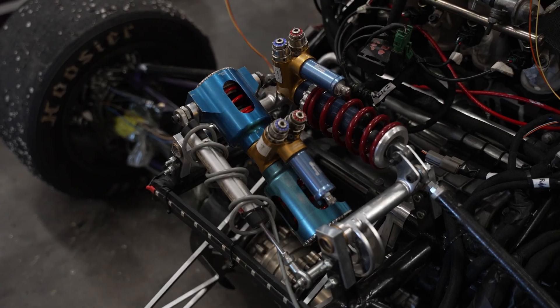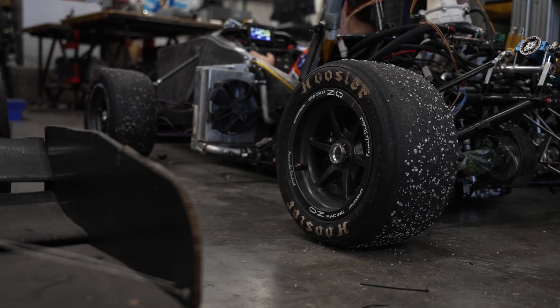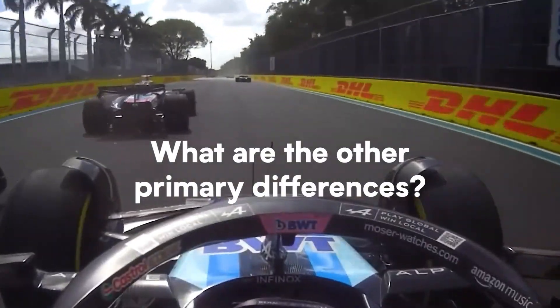Everything's exposed, everything is trying to be kept as small as possible, as light as possible, as aerodynamic as possible. So Formula One cars are custom-built open-wheel vehicles, whereas NASCAR vehicles are bought. What are the other primary differences between F1 and NASCAR?